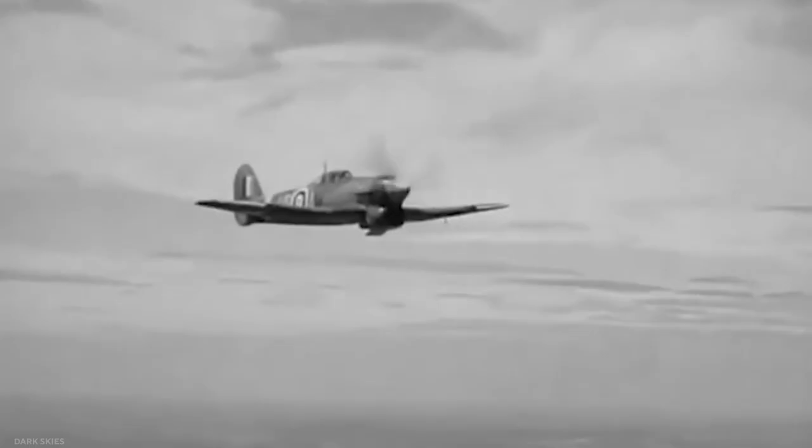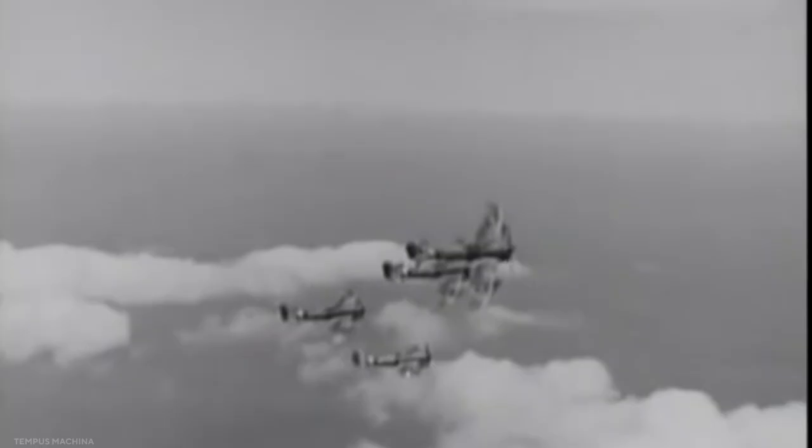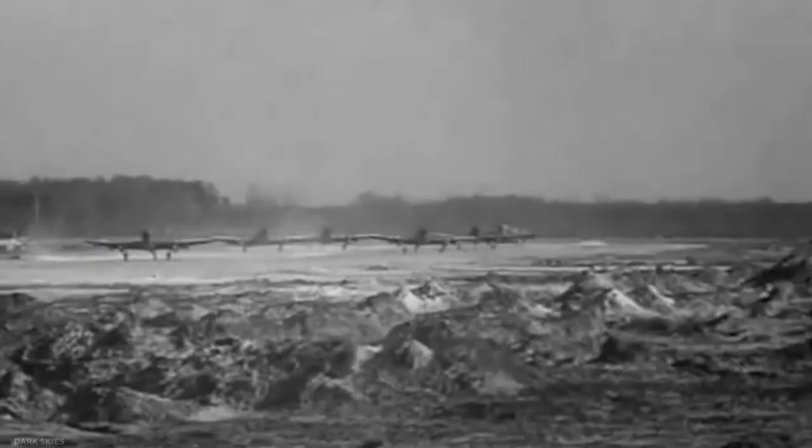In times of conflict, aircraft like the Typhoon are marvels. Their initial designs are frequently rigged for failure from the start, only for the ever-changing face of warfare to force the addition of a new role. Despite the design's flaws and limitations, the Hawker Typhoon was a successful aircraft in every way. By the time the Germans realized what was going on, it was almost too late for the Reich.